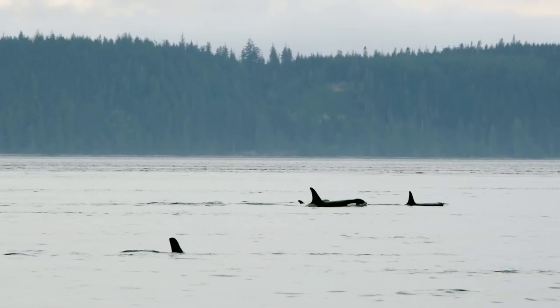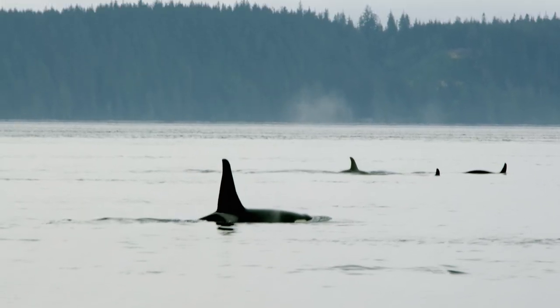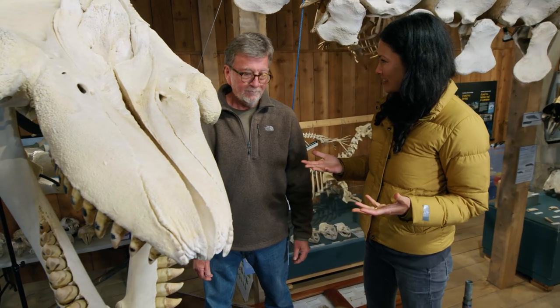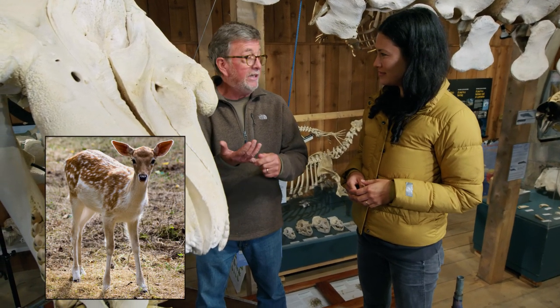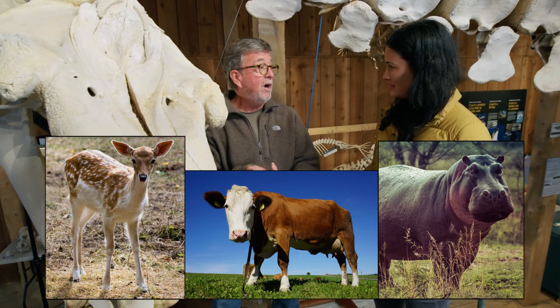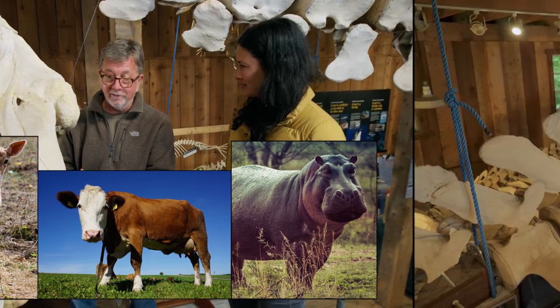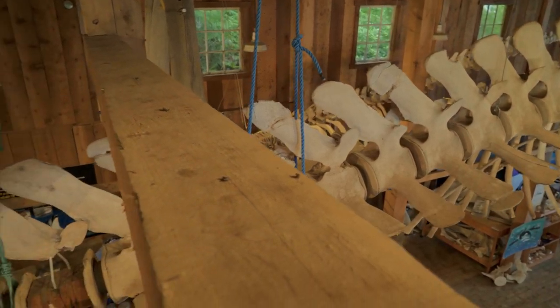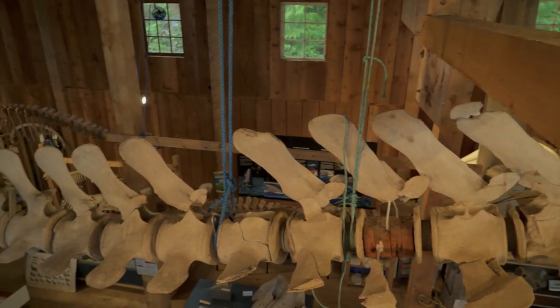Orcas are of course aquatic, but their ancestors were terrestrial — they lived on land. How did orcas evolve to survive in the ocean? It seems hard to imagine that an animal that looks like this is related to even-toed ungulates like deer, cattle, and even the hippopotamus, which is the closest modern relative to whales. There's been a whole range of major anatomical adaptations for living in the ocean.